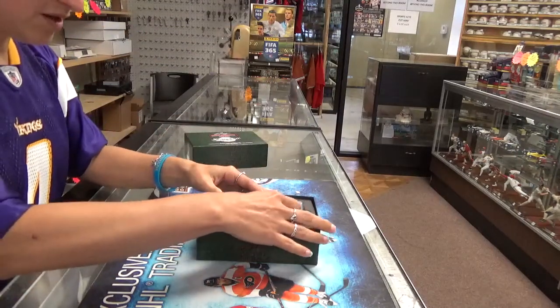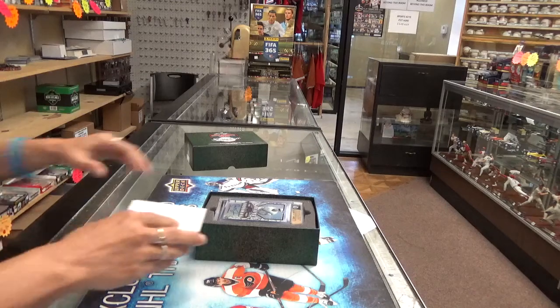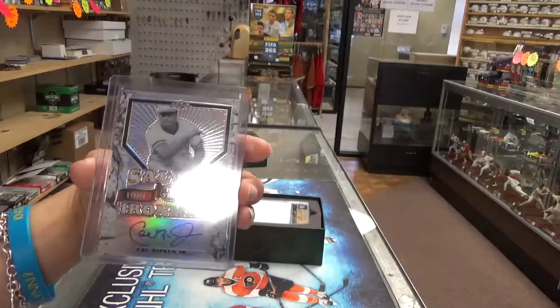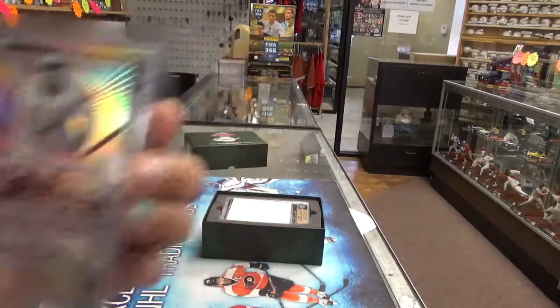Alright, we start off with our Cal Ripken on top. Here's the Salute to the Iron Man — nice card. It is numbered out of ten.